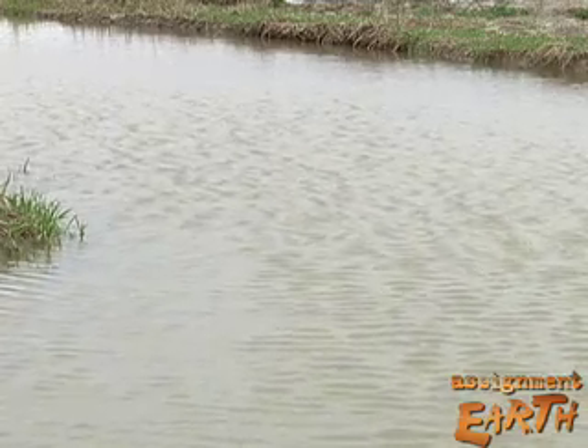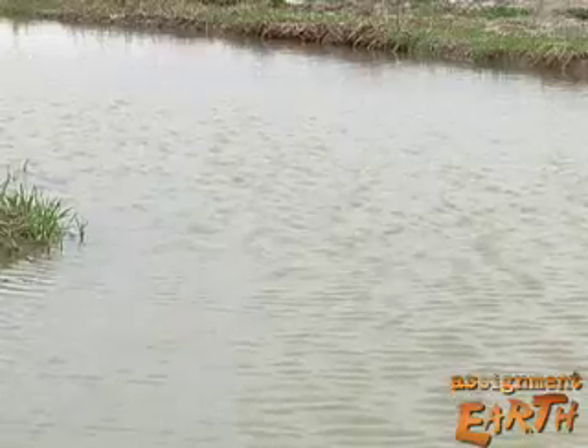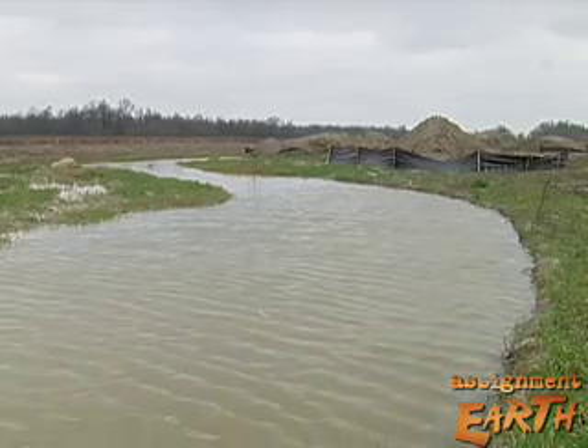Ditches drain soybean and cotton fields, but push a lot of sediment into nearby rivers, losing silt that once fed a vast forest. Only fragments of that forest remain, and restoring it starts with modifications to irrigation ditches, turning them into something more like natural streams.